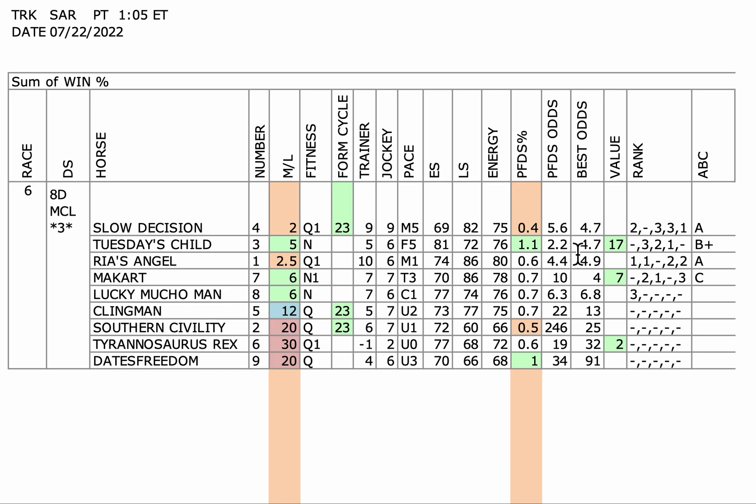At 1.1, it has the lowest PFDS odds of 2.2. And the 4.7 for best odds is in this top four — it actually ranks second at 4.74, with the others placing third and fourth. So very competitive on best odds, and it's driving $17 of value when you look at this 5 to 1 morning line.